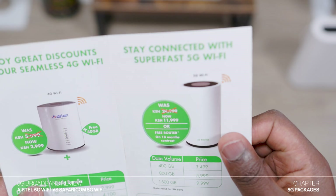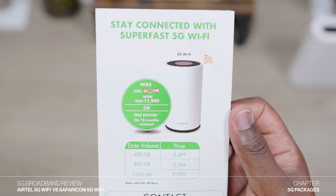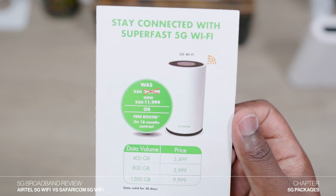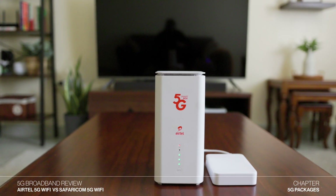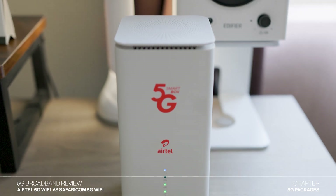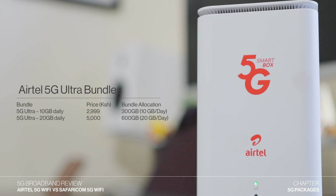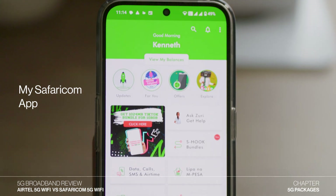In terms of packages, Safaricom only offers limited bundle packages, starting from 3,499 Kenya shillings for 400 GB per month, 5,999 Kenya shillings for 800 GB, and 9,999 Kenya shillings for 1,500 GB. Airtel Kenya, on the other hand, has both unlimited and limited bundle plans. The unlimited plans start from 3,500 Kenya shillings for 10 Mbps, 5,000 Kenya shillings for 20 Mbps, and 6,500 Kenya shillings for 30 Mbps. Airtel Kenya also has a limited bundle plan called 5G Ultra Bundles, which costs 3,000 Kenya shillings for 10 GB daily and 5,000 Kenya shillings for 20 GB daily. Both networks allow you to buy or change your package through their mobile applications, making the experience very smooth.